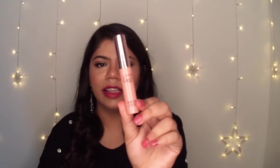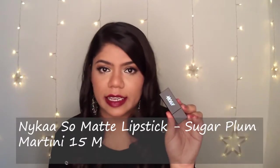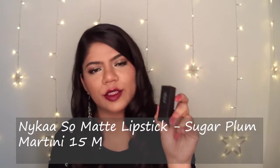The only con I think for this lipstick is that the entire collection comes with the same packaging and even the bottom is not colour coordinated. So if you own more than one lipstick, you won't be able to identify the colour just by looking at the packaging. The next lipstick I have is from Nykaa So Matte range.